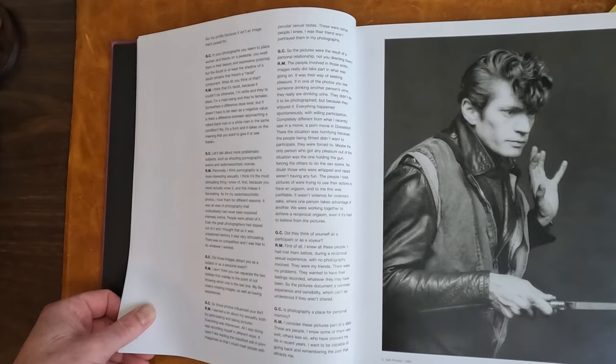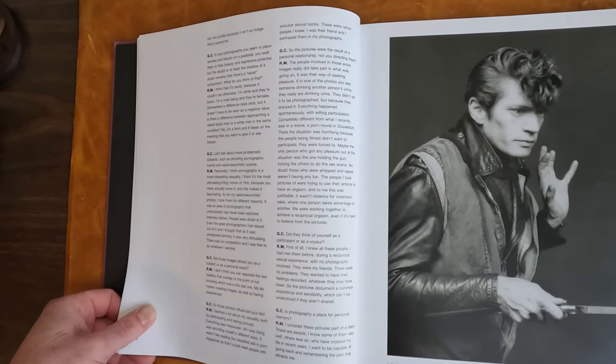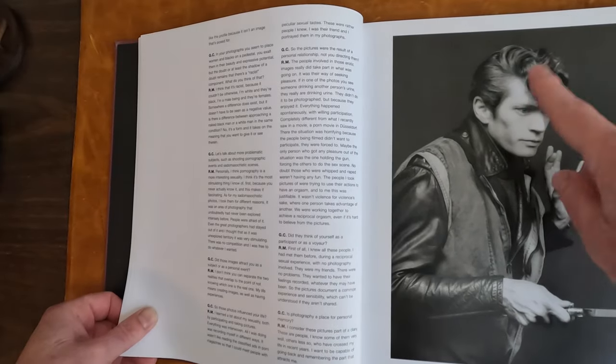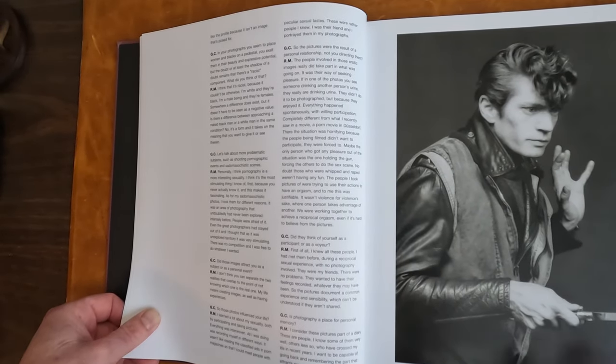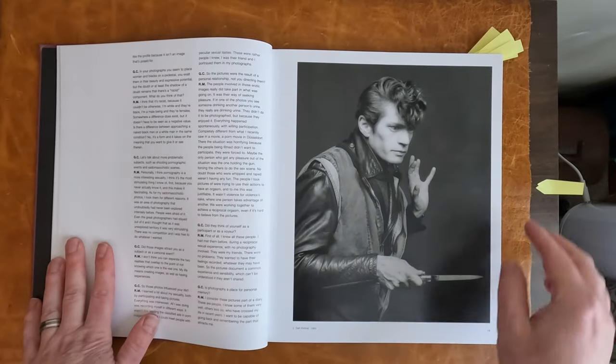Of course, the famous dagger photo with a switchblade. Self-portrait 1983. He sort of has that tunnel snake hair — very kind of retro fifties motif.